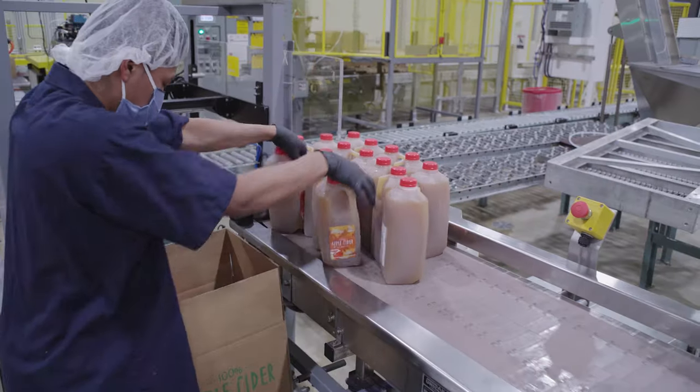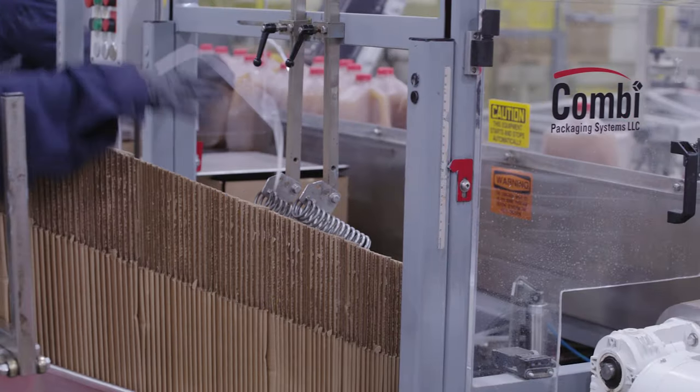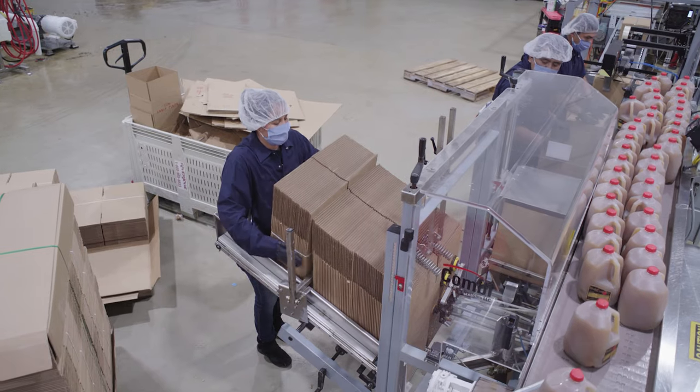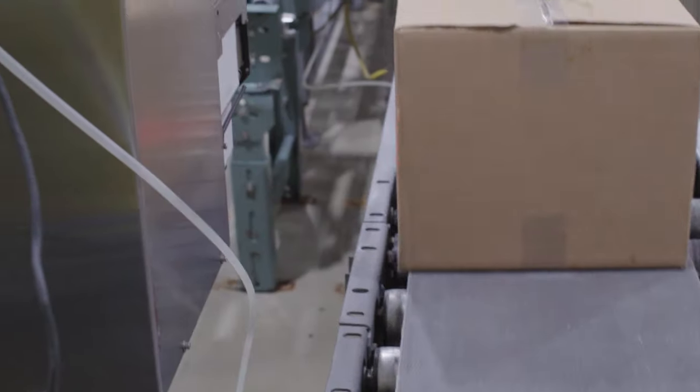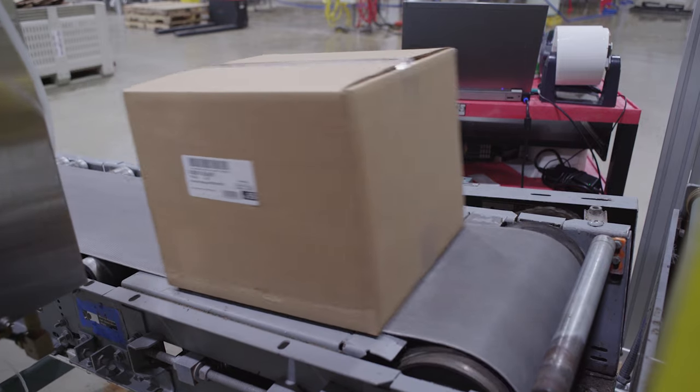Workers use the packaging station to box up bottles, readying them for shipment. Four gallons or nine half gallon bottles are packed into one case. Precise box labeling helps ensure correct delivery.